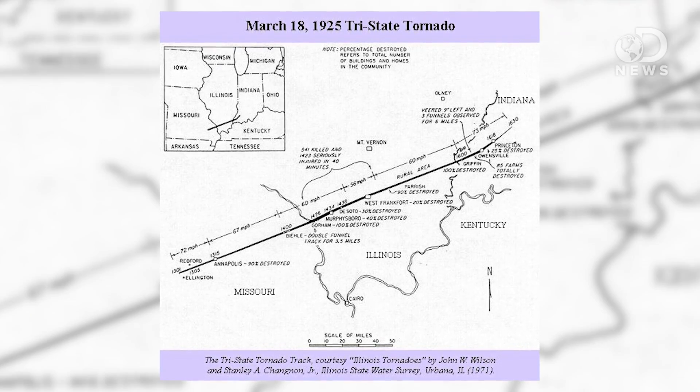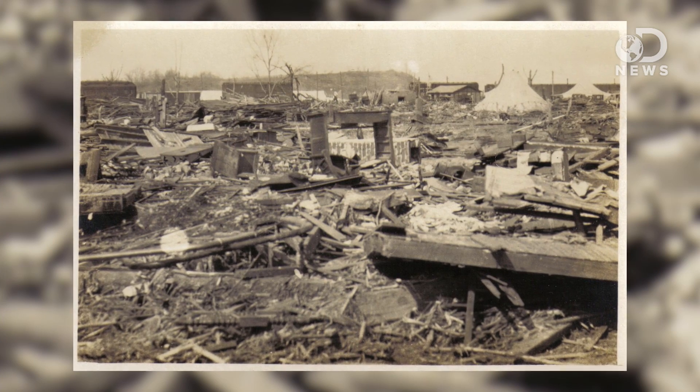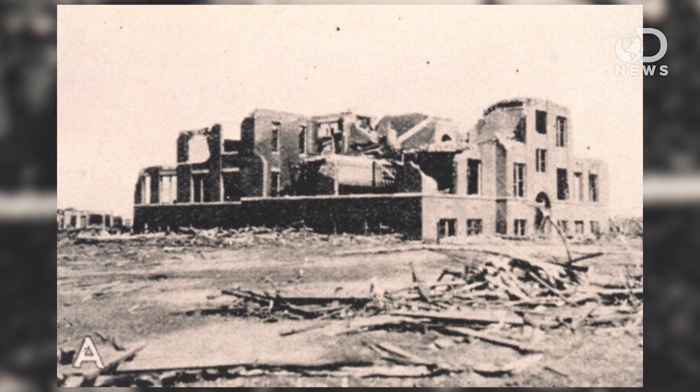The deadliest tornado in US history was the Tri-State Tornado of 1925, which touched down in Missouri and then went through areas of Illinois and Indiana. It killed 695 and injured 2,027 people. It destroyed 15,000 homes and caused $16.5 million in damage, which, if you adjust that to 2013 dollars, is $1.4 billion in damages.